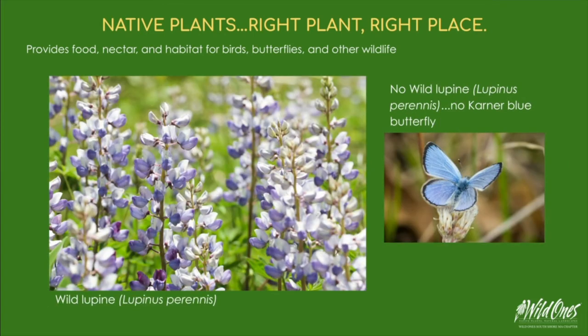Another specialist insect is the Karner blue butterfly, whose caterpillars feed on wild lupine. When driving through Maine, you'll see what looks like beautiful fields of naturally growing lupine. In actuality, these are non-native hybrid plants that have taken over the turf of our Lupinus perennis, which is now sadly extinct in Maine. This has nearly exterminated the Karner blue butterfly, whose caterpillars can only feed on this one species. Its numbers have fallen by 99%, with most of those losses occurring in the past 15 years.